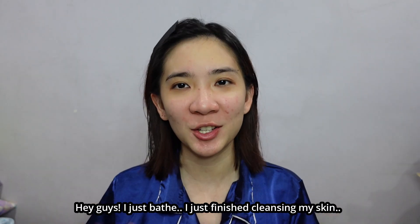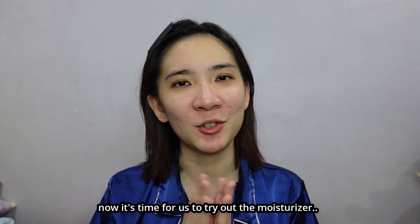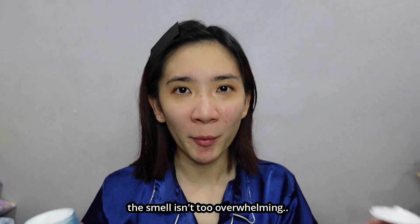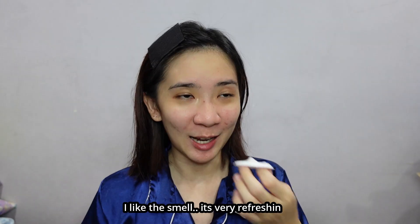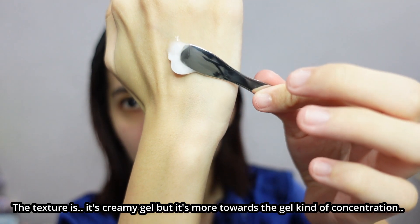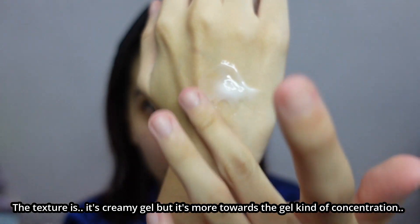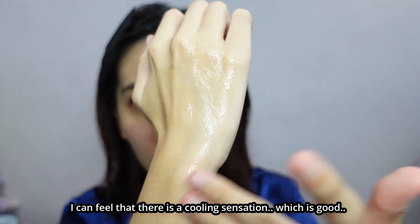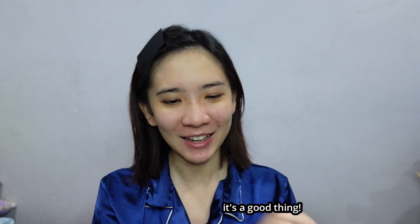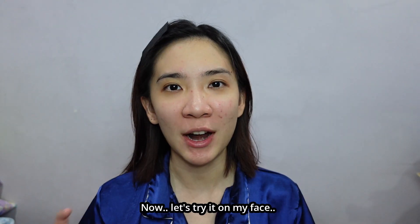Hey guys, I just bathed. I just finished cleansing my skin, put on the toner and serum. Now it's time to try out the moisturizer. Let me apply this on my hand so you guys can see how the texture looks like. It's sort of like a creamy gel type. The smell isn't too overwhelming — it smells a bit citrusy, very refreshing. I'm going to take the metal spatula and scoop a bit. The texture is creamy gel but more towards the gel concentration. As I rub the product on my hand, I can feel a cooling sensation, which is good — it means it has the ability to soothe irritated skin. It's not sticky, not oily. It smells so good!